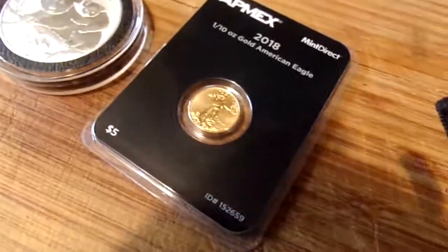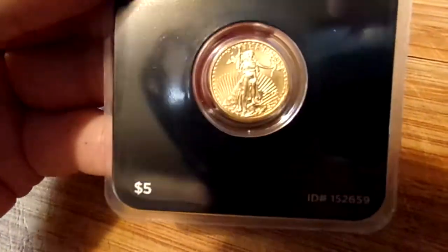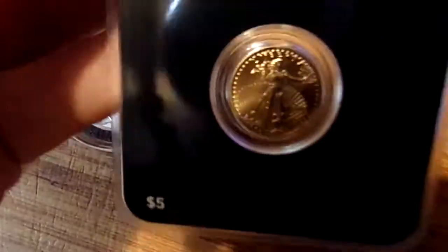And I got this in, which I'm sure Corn will love — he loves gold. It's a little one-tenth ounce gold eagle in a nice little protective case that comes from APMEX. This is Mint Direct, which I love these Mint Direct coins.